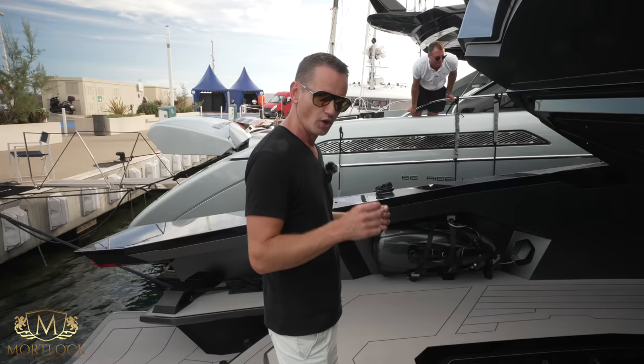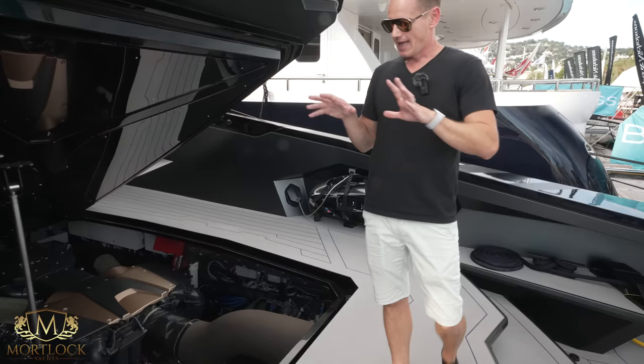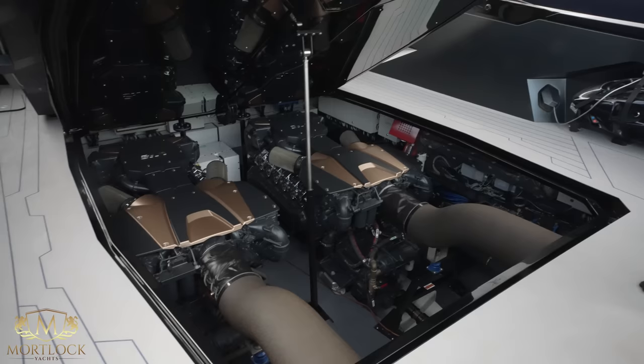They're only going to build 63 of these, so if you want one you'll be a very special client. This exact boat is actually for sale, and the asking price is 4 million euros excluding VAT. So if you want it, get in touch quickly and you can enjoy these twin V12s.